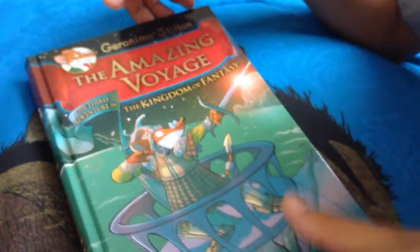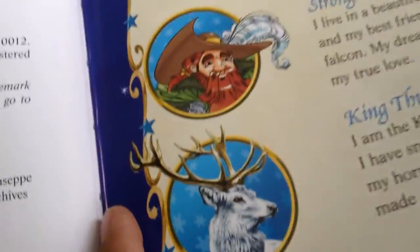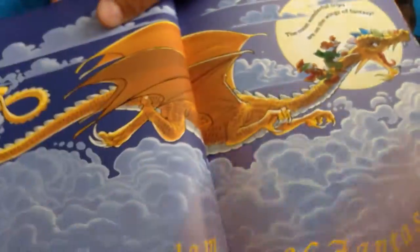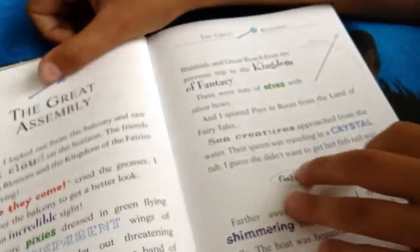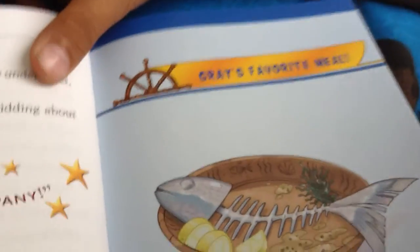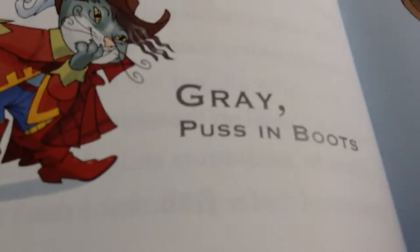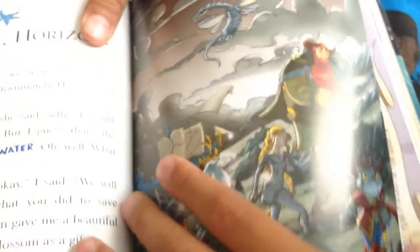Then number three, The Amazing Voyage, the third adventure in the Kingdom of Fantasy. In this one you get some cool armor. Then it shows you the characters. He's in bed, and it shows you the dragon — there's a silver bull, a dead fish, and Puss in Boots. That's who helps Geronimo.